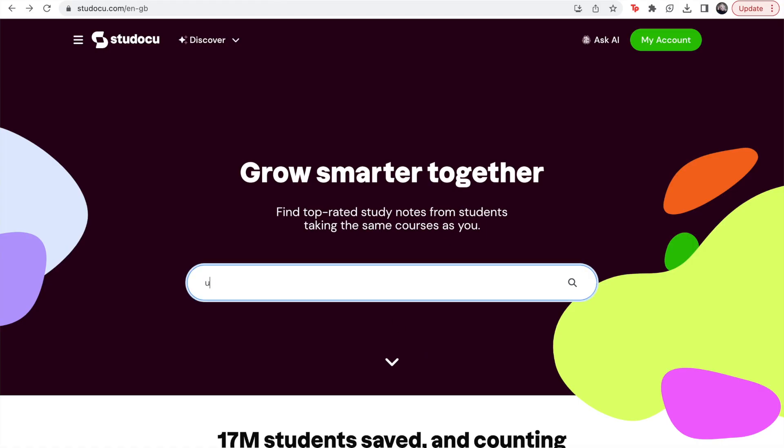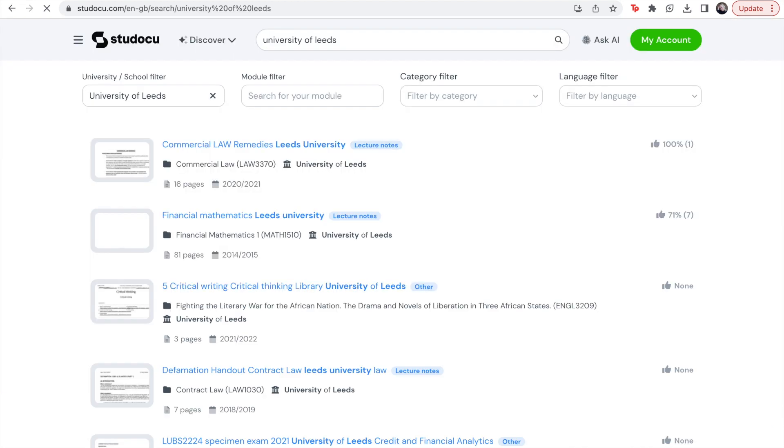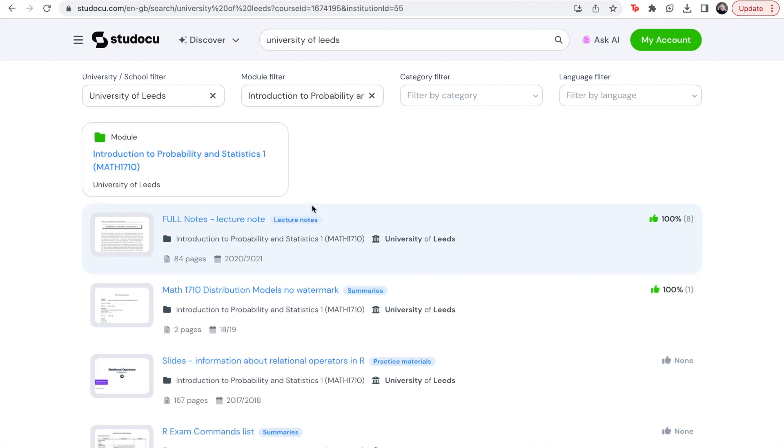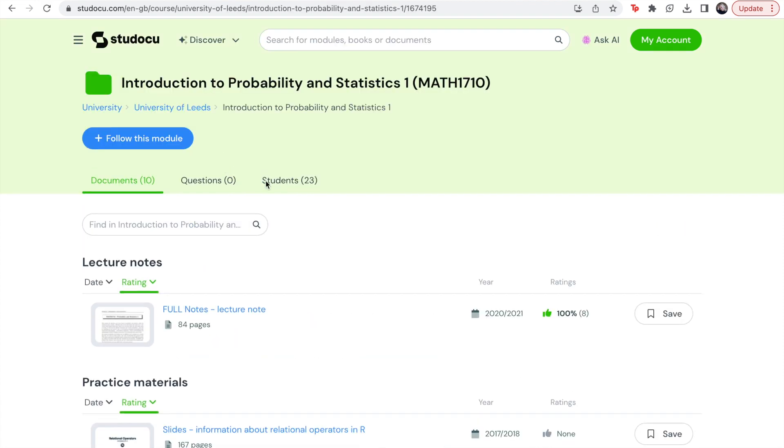If you're super eager and want to start learning content before you go, you can find lecture notes online. I used a resource called StuDoku — you type in your university followed by a specific module and 'lecture notes' and they sometimes come up. The University of Leeds was quite good for first-year notes. Don't worry if you start reading and have no idea what's going on — that's why you're paying to be lectured by someone.